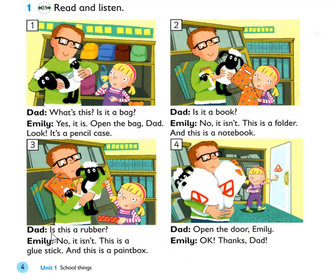Is this a rubber? No, it isn't. This is a glue stick, and this is a paint box. Open the door, Emily. Okay, thanks, Dad.